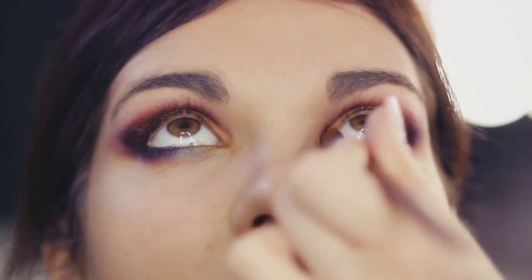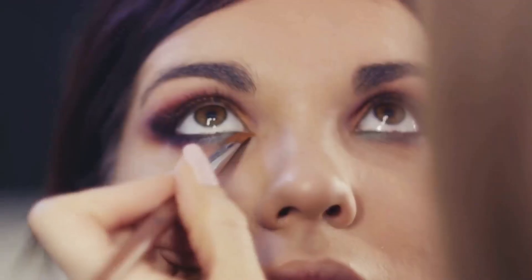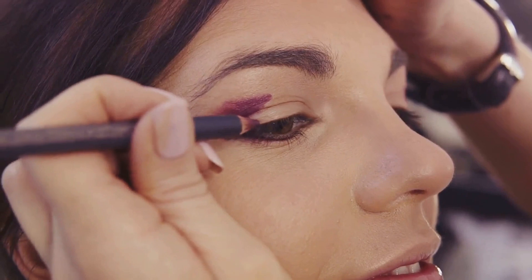Next, choose two to three eyeshadow colors that complement your brown eyes. Typically, shades of purple, gold, and green work wonders. Apply the lightest shade on the inner corner of your eyes and the darkest at the outer corner, blending in the crease for a seamless transition.